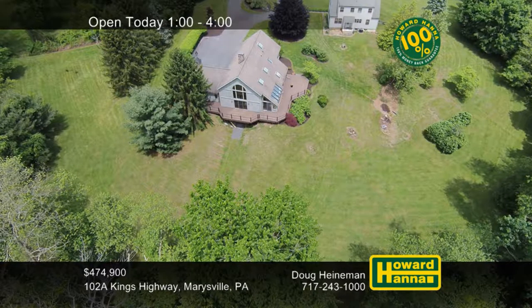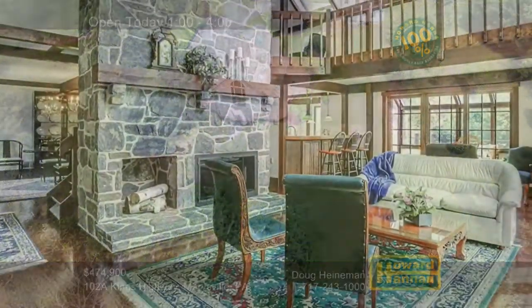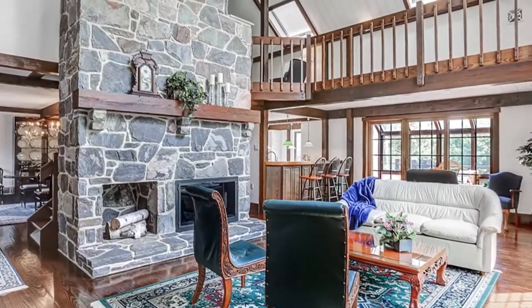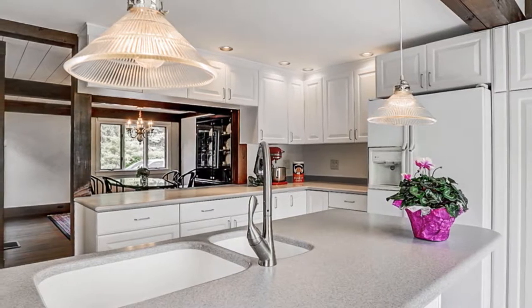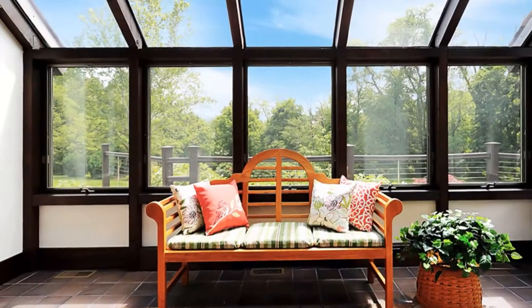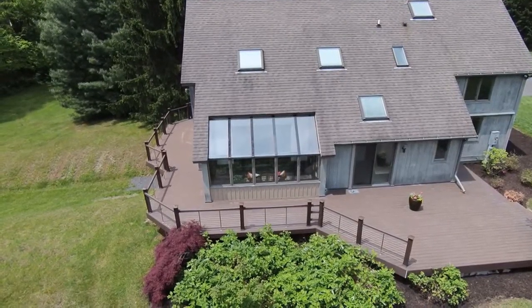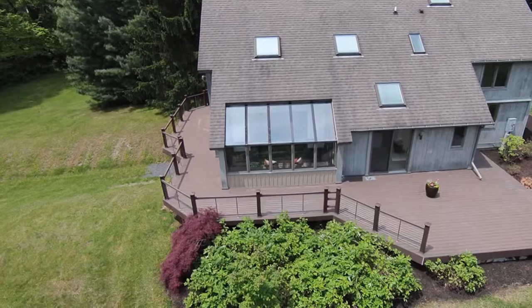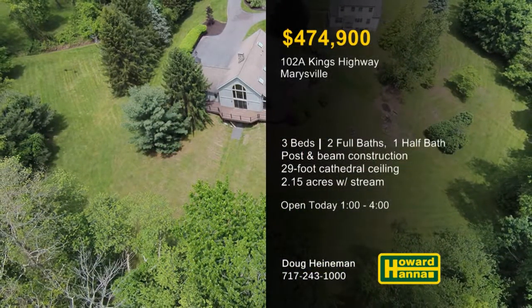Post and beam construction contributes to the unique style of this three-bedroom, two-and-a-half bath New England contemporary home in Marysville. A 29-foot cathedral ceiling stands atop the living room, which is centered on a two-story stone fireplace. The eat-in kitchen has been very well designed with Corian countertops and an inviting breakfast nook. The open floor plan also includes a first-floor master suite, letting you enjoy single-level living. You can soak up some rays in the four-season Florida room or sit and watch native wildlife from the rear deck. The surrounding 2.15 acres are also home to tranquil woods, a gentle stream, and two garages with space for up to six cars. Discover all this home has to offer with host Doug Heinemann.